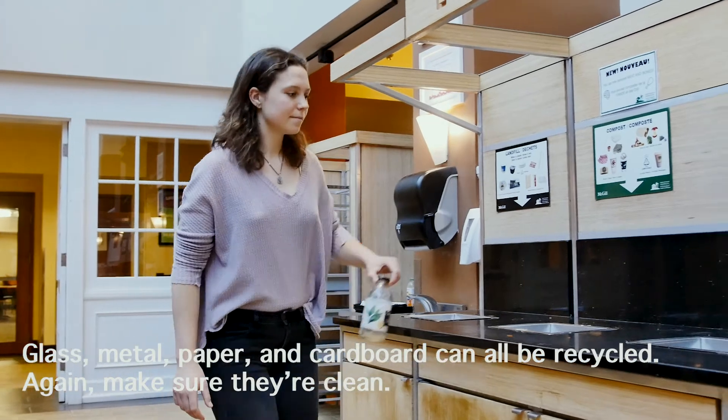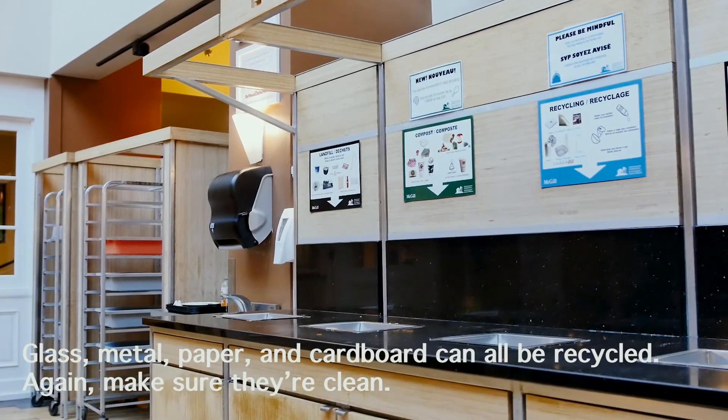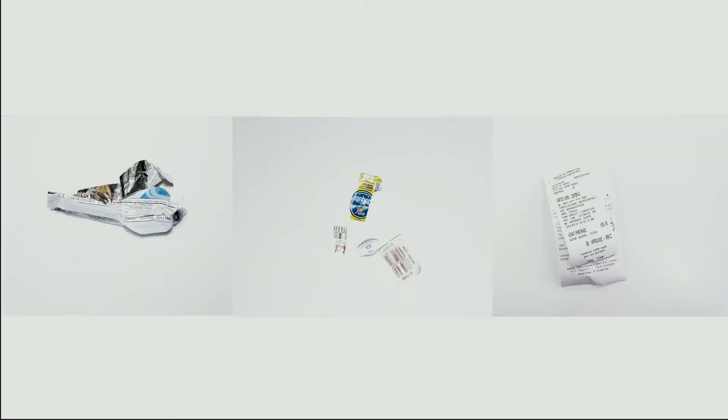Glass, metal, paper, and cardboard can all be recycled. Again, make sure they're clean. Here are some items that cannot be recycled.